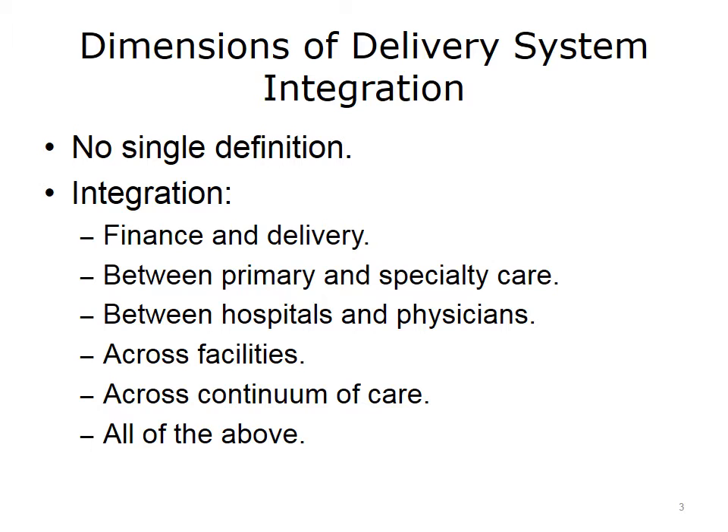While Kaiser has been very successful, particularly on the West Coast, the model has struggled to gain traction elsewhere. One reason is that most delivery systems do not have the luxury of deriving all of their business from prepaid premiums. Most commonly, the vast majority of their patients are insured under fee-for-service (FFS) contracts. As a result, Kaiser-like alignment of incentives is very difficult to achieve in these mixed models, especially when the preponderance of their patients are FFS.